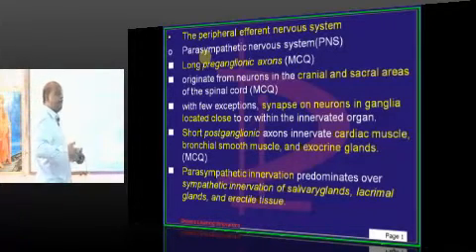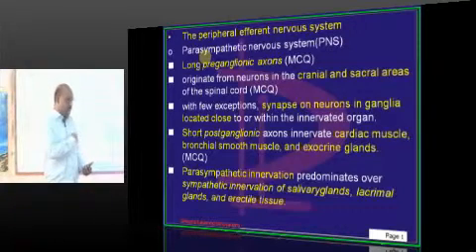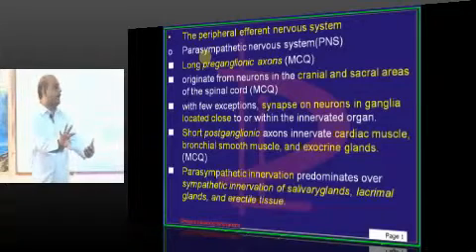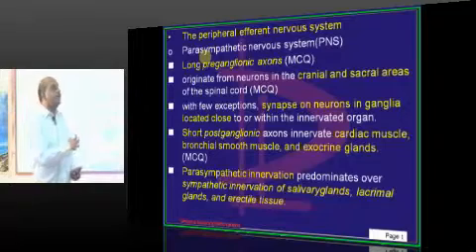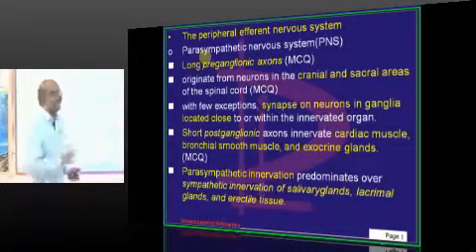From where does the sympathetic come out? Thoracolumbar outflow. The thoracic and lumbar plexus spread the sympathetic out — hence it is called thoracolumbar outflow, the name given for sympathetic outflow.